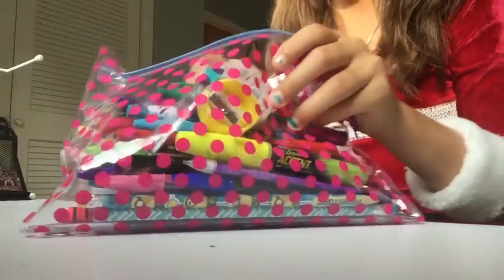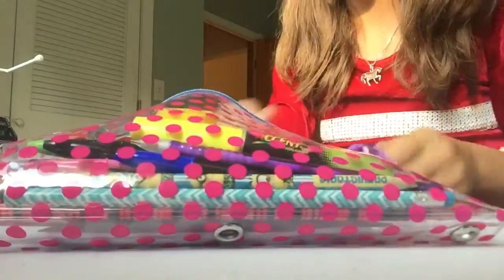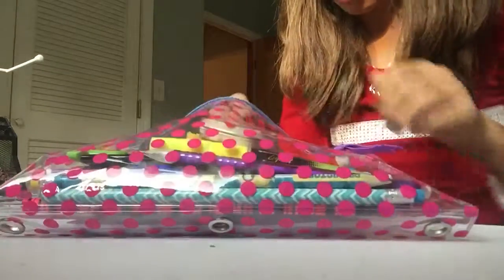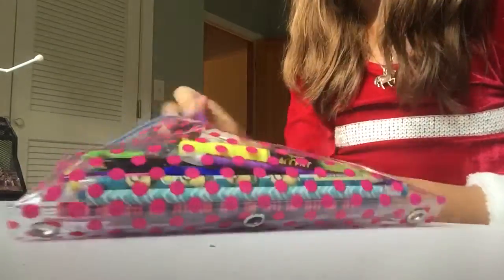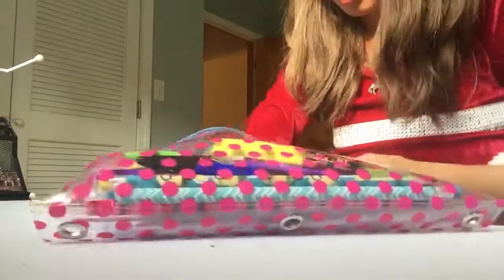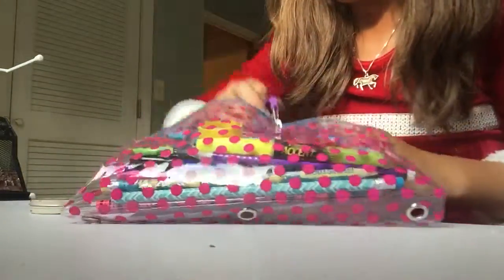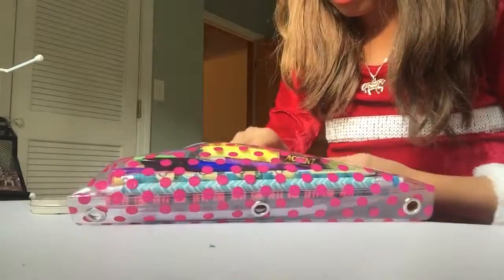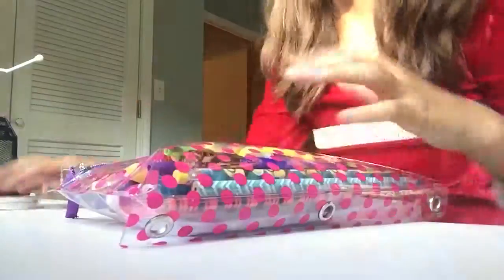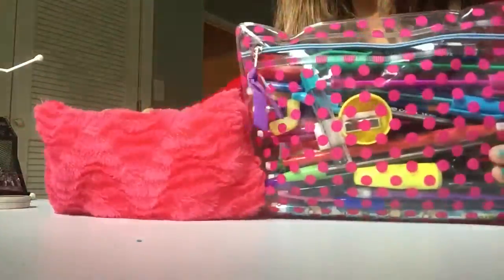So yeah, thanks for watching. That is what's in my pencil pocket - thanks for watching, bye!